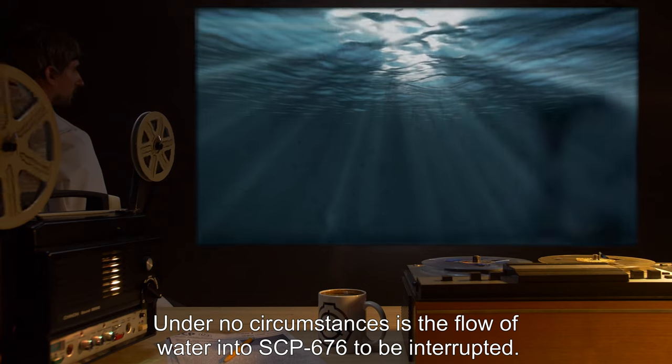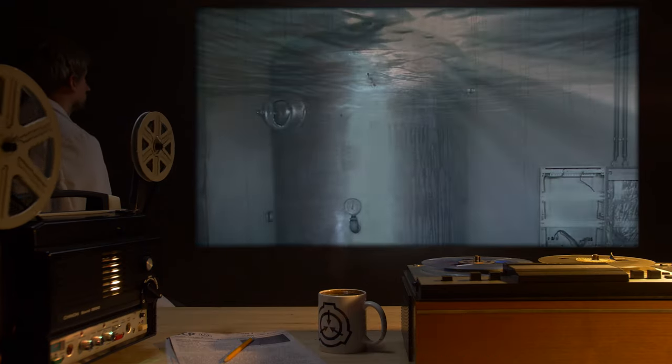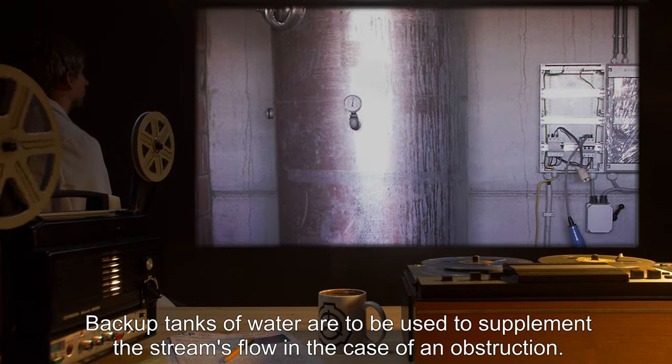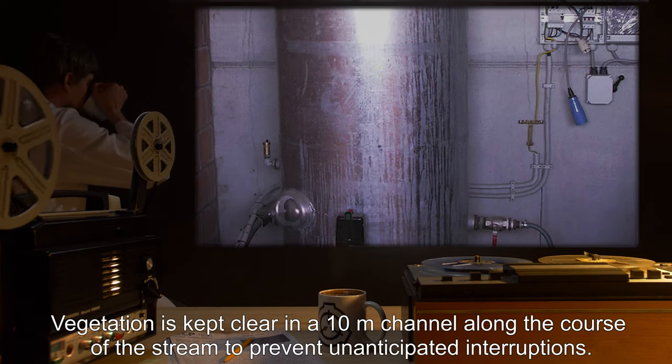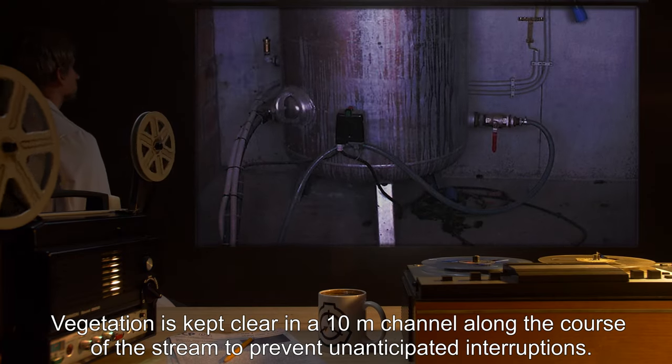Under no circumstances is the flow of water into SCP-676 to be interrupted. Backup tanks of water are to be used to supplement the stream's flow in the case of an obstruction. Vegetation is kept clear in a 10-meter channel along the course of the stream to prevent unanticipated interruptions.